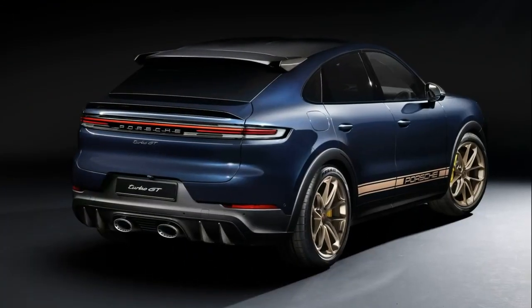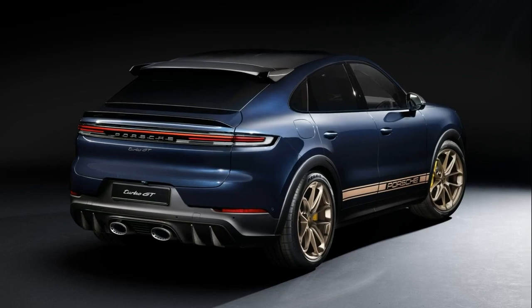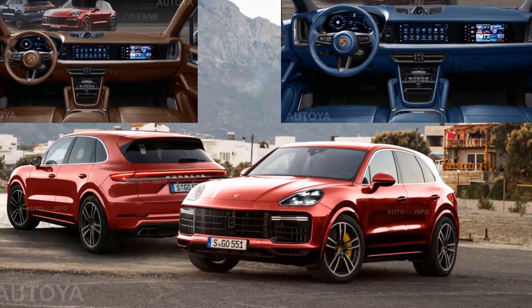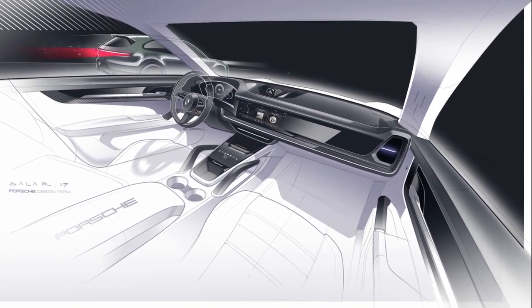Far more than the new engine and nose job, customers are going to have thoughts about the interior. If they've spent time in a Porsche Taycan, they'll recognize it, but otherwise it's going to be a whole new experience. Nearly everything you look at and touch is new, save the twin grab handles on the center console.